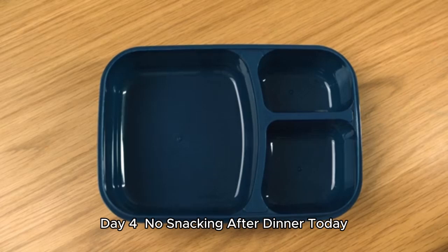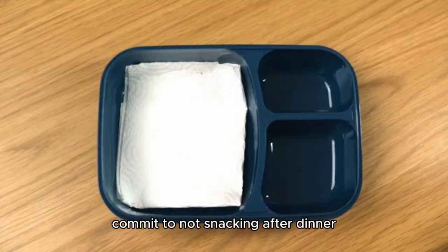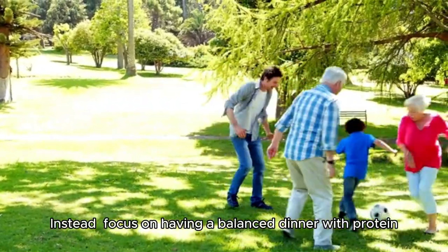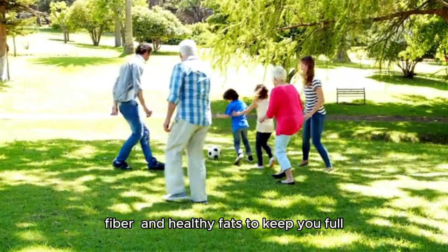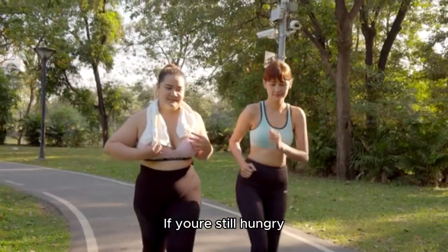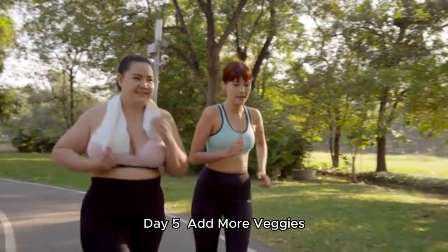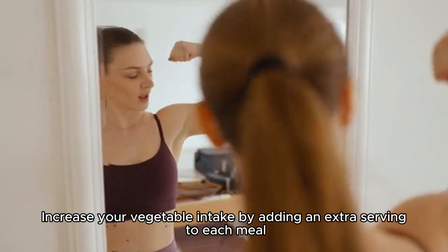Day 4: No Snacking After Dinner. Today, commit to not snacking after dinner. Avoid late-night snacks which can contribute to weight gain. Instead, focus on having a balanced dinner with protein, fiber, and healthy fats to keep you full. If you're still hungry, drink a glass of water or herbal tea.